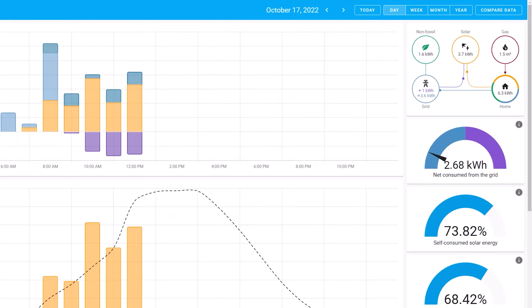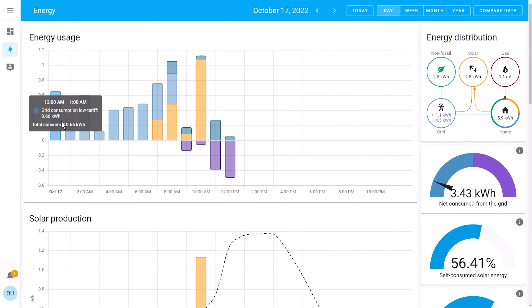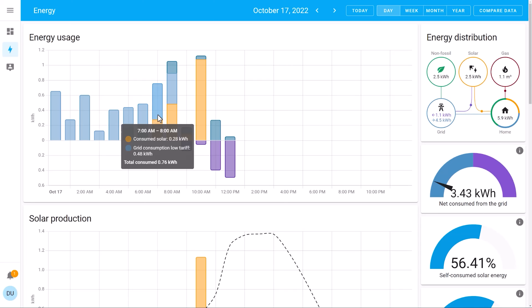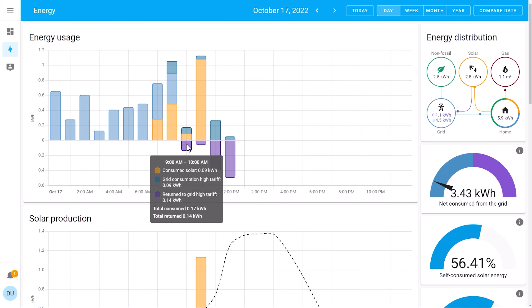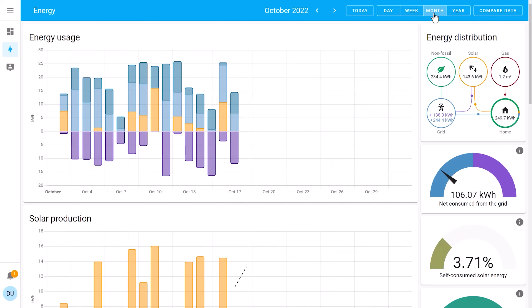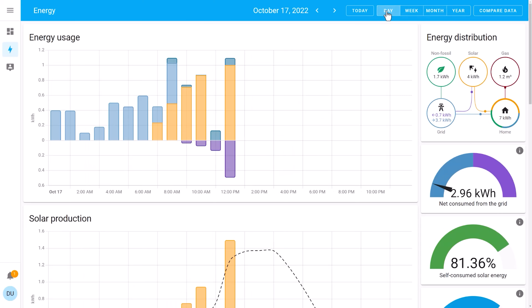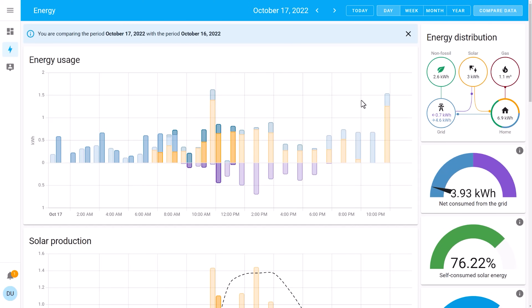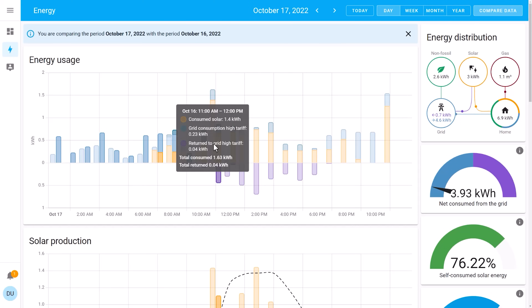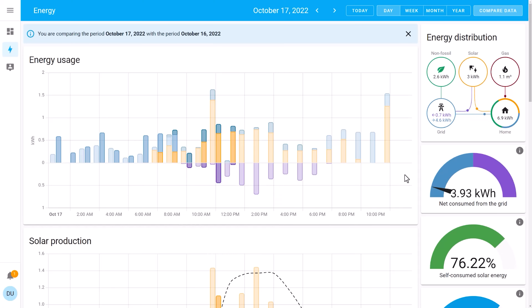Let's take a spin through a demo setup of the dashboard, so you can see what information it gives you. This demo has more sources, including solar and gas, so it will look much cooler than the one I've got. By default, the dashboard will show you how much energy you've used that day, broken down into hours. If you have solar, battery, gas, or other sources hooked up, you'll see them on the dashboard in more elaborate charts. Depending on how much data you've collected, you can change the view to see this information over different time periods, and compare it to a previous period to see how your energy habits may have changed.